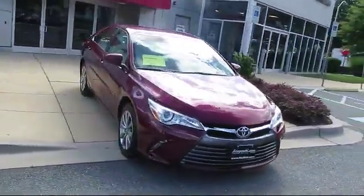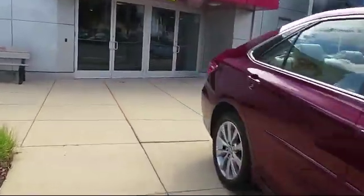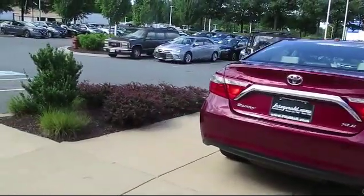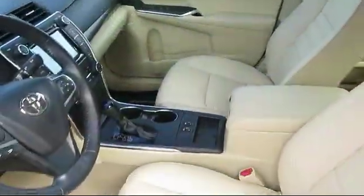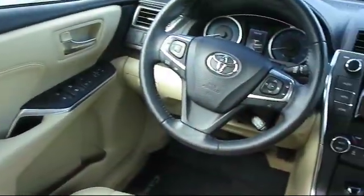It comes equipped with a navigation system, steering wheel controls, stability control, heated front seats, leather seating, MP3 player, remote start system, keyless entry, and has less than 20,000 miles on the odometer.